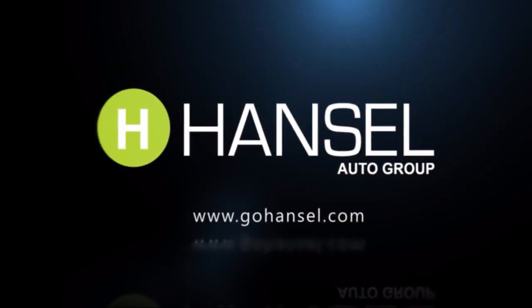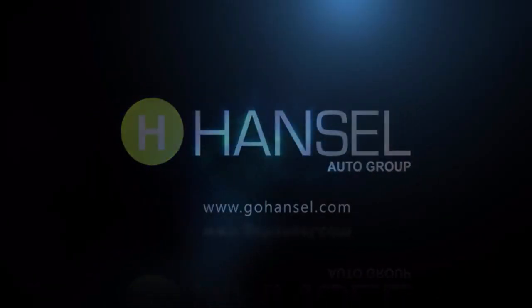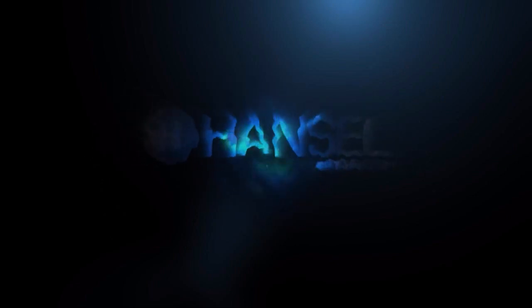So give us a call or stop by. We're looking forward to meeting you and so is your next vehicle. We'll see you next time.